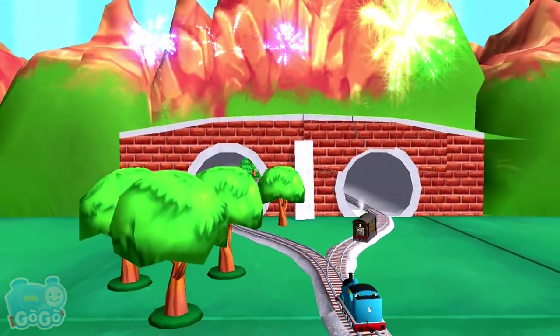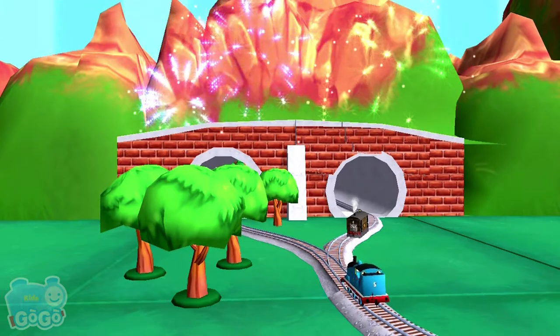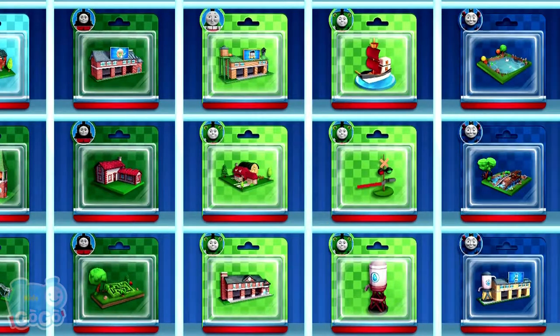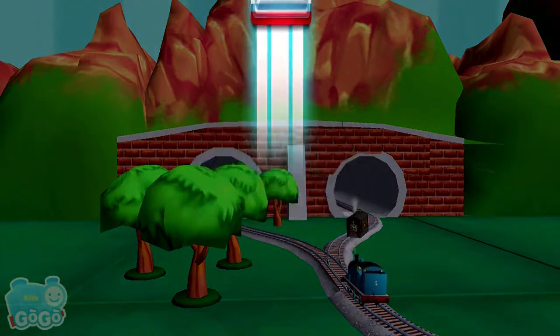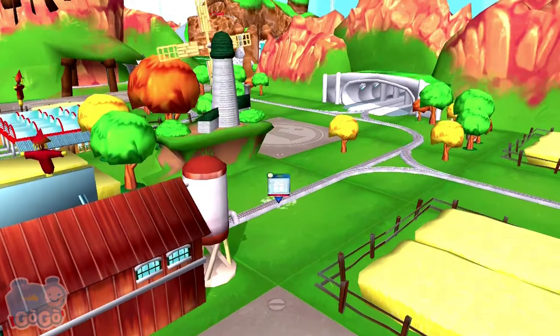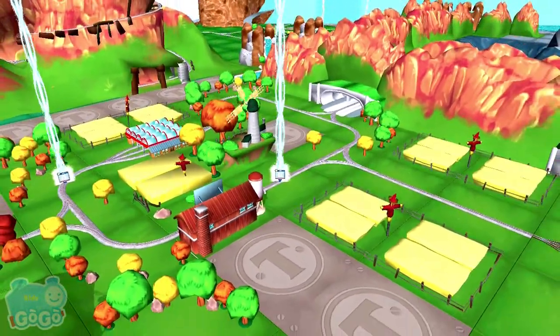Your engine loves your train set! Choose a new surprise pack. Can you find your way to the surprise pack? Look for the giant beam of light.